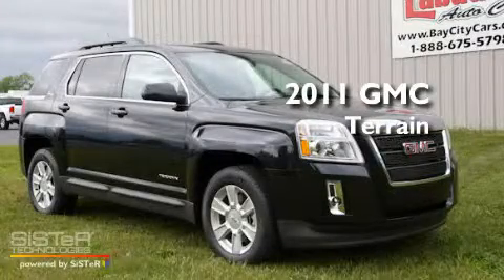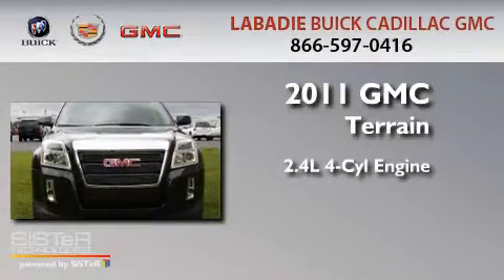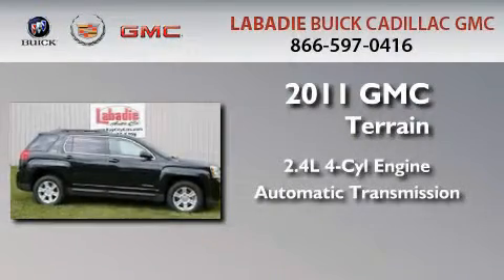This is a brand new 2011 GMC Terrain. It features a 2.4 liter 4-cylinder engine and an automatic transmission.